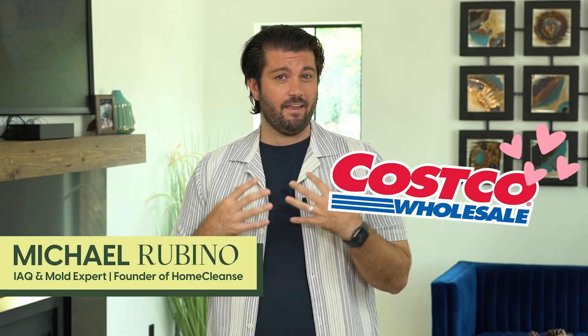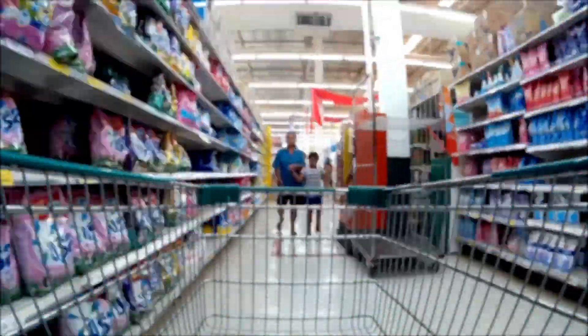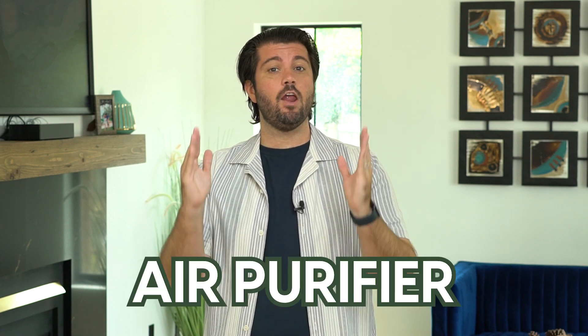It might surprise you when I tell you this, but Costco is probably one of my favorite places on this planet. I'm the type of guy that has to walk up and down every single aisle, just in awe of what might I find today. But there's one thing in particular I will not buy from Costco. Can you guess what it is? It's an air purifier.